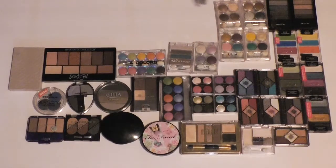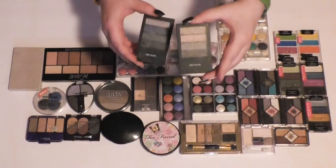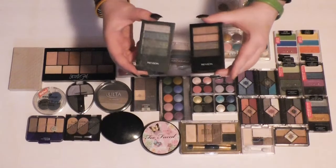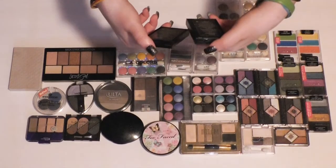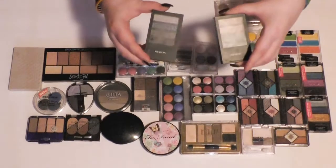I'm going to skip past these old palettes for now and go on to these Revlon ColorStay palettes. I don't think they make these anymore — I've had these for a very, very long time. I'm going to hang on to the one with pink and get rid of the one with blue. The pink one is called Sterling Rose and the blue one is called Sultry Smoke.